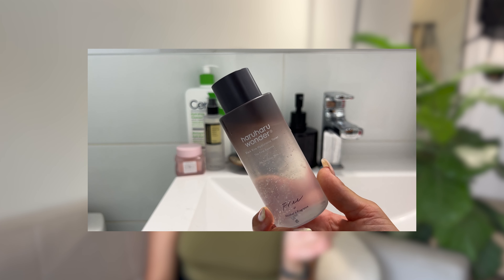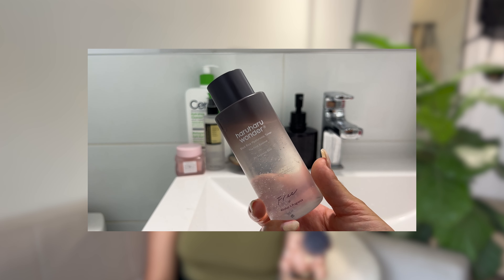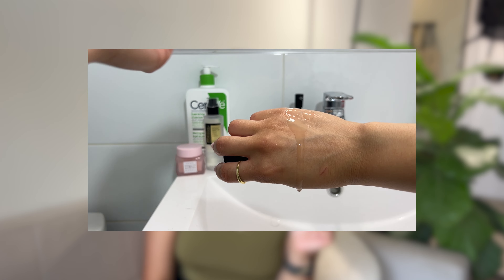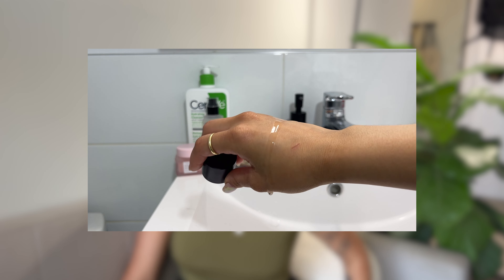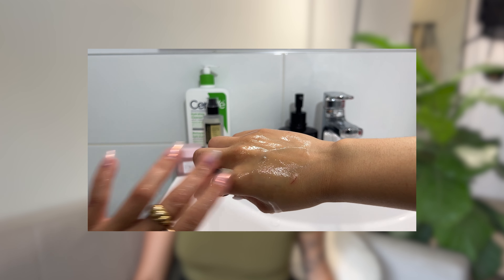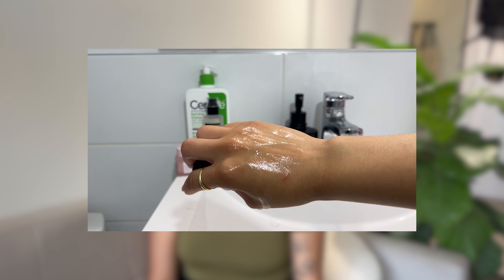The Haruharu toner is a first-essence product, meaning it's a very light toner packed with hyaluronic acid and a lot of really good ingredients. I found it goes perfectly with my skin — it absorbs right away and leaves my skin feeling really, really hydrated. Not only does it have hyaluronic acid, but also beta-glucan, root extract, ginseng, a lot of antioxidants, and probiotics, which are going to help your skin look beautiful.